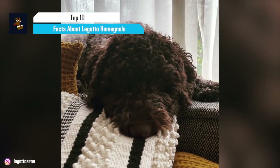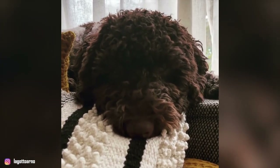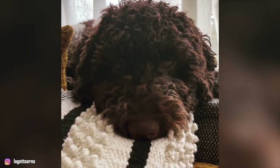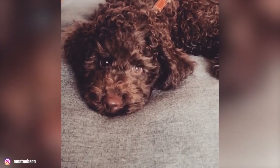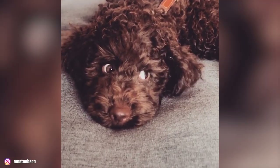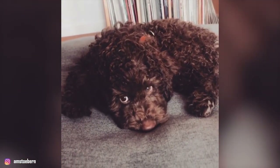The Lagotto Romagnolo is a small to medium-sized dog with thick curly hair and a bright and happy demeanor. The breed originated in Italy and was first used to hunt waterfowl. Since the 19th century, the dogs have been specifically bred to hunt a kind of underground tuber or fungi known as the truffle. These days, they also make relatively laid-back and affectionate companions around the home.